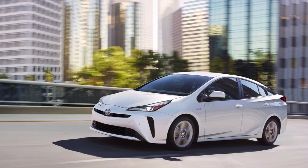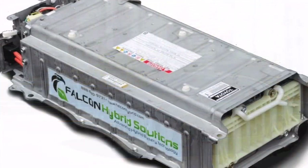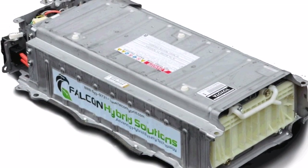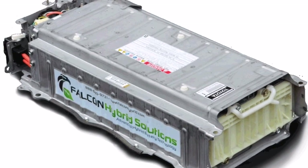The Prius is not the only hybrid that Jesse has logged big miles on. He also owned a 2008 Nissan Altima Hybrid on which he logged 237,000 miles. That car still runs and has never had any battery problems.